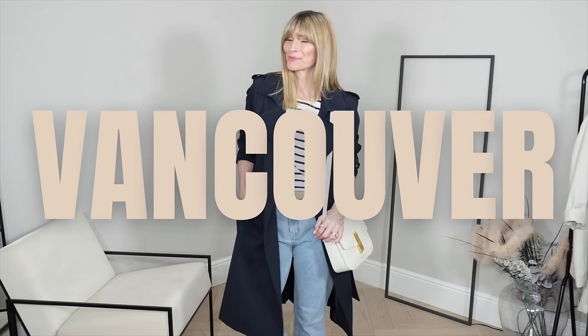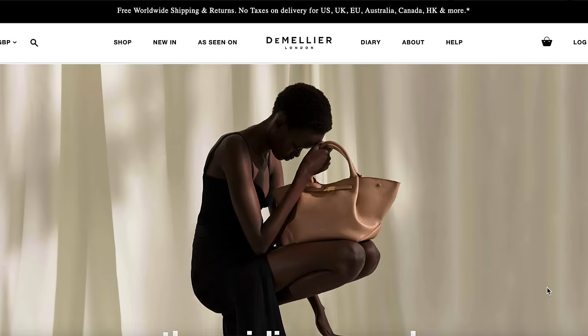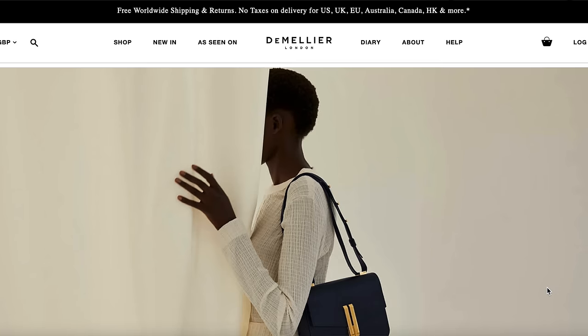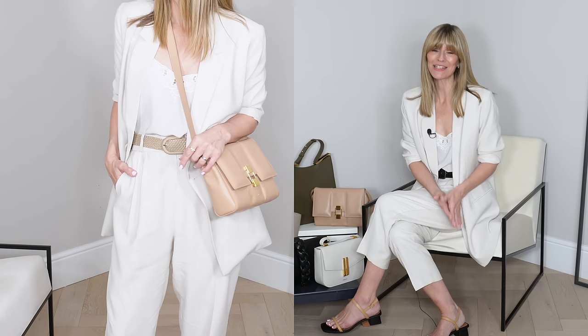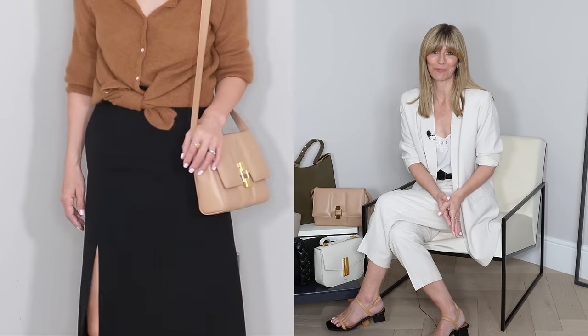On top of that, I also have five new D'Amelie London handbags to integrate into all my different outfit ideas today. I got in touch with the brand and asked if I could borrow a selection so we could all see not only the quality and the tones in their collection, but also how I could style them into my outfit ideas. So lots of lovely inspiration in today's lookbook, which I'm very excited to share with you all.